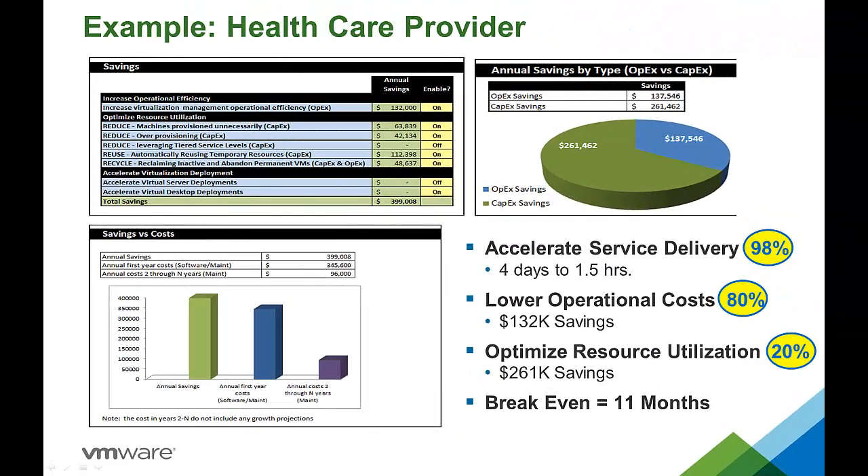Now that you understand at a high level where these savings are coming from, let's look at some actual customer examples. Our first customer is a large healthcare provider, and they were able to accelerate service delivery times by 98%, improving service delivery from 4 days to under 2 hours while lowering their operational costs by 80%. Combined with a 20% improvement in hardware utilization, they were able to save over $400,000 annually. This allowed them to break even in about 11 months with greater savings in future years. These results are pretty typical of the customers we have worked with.